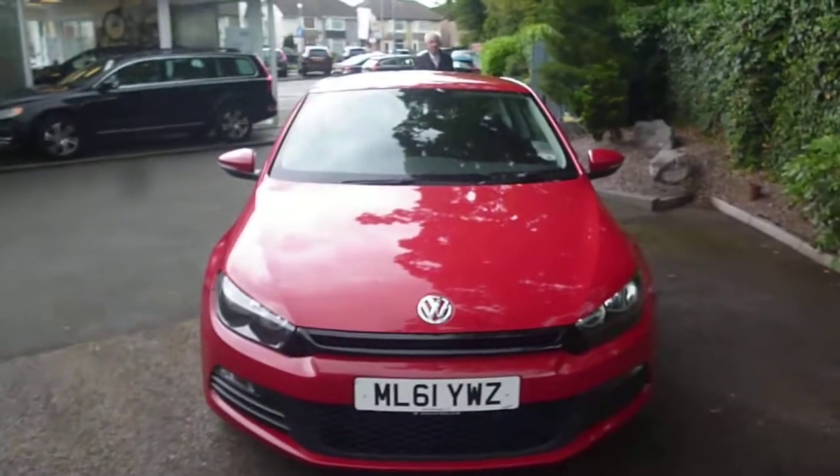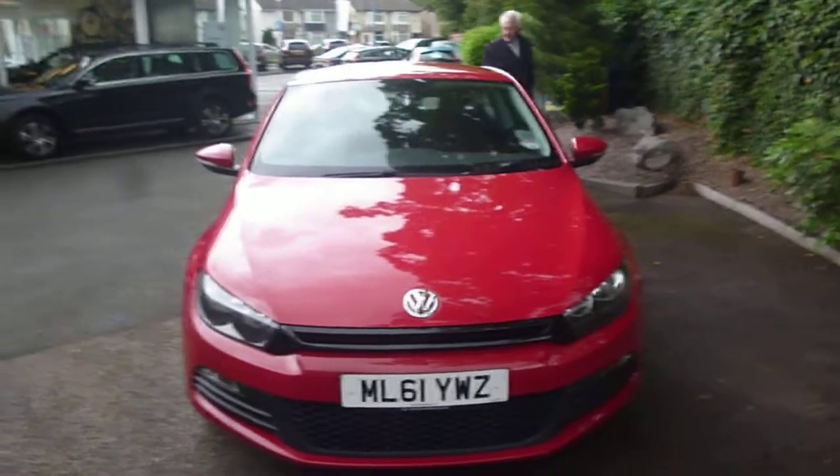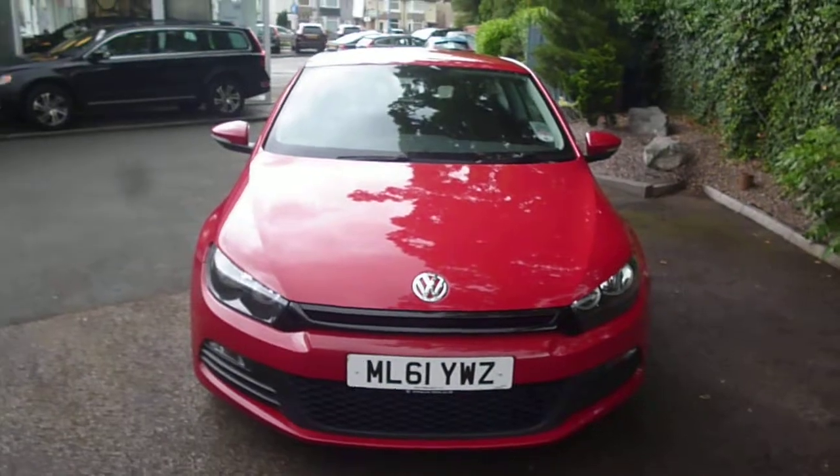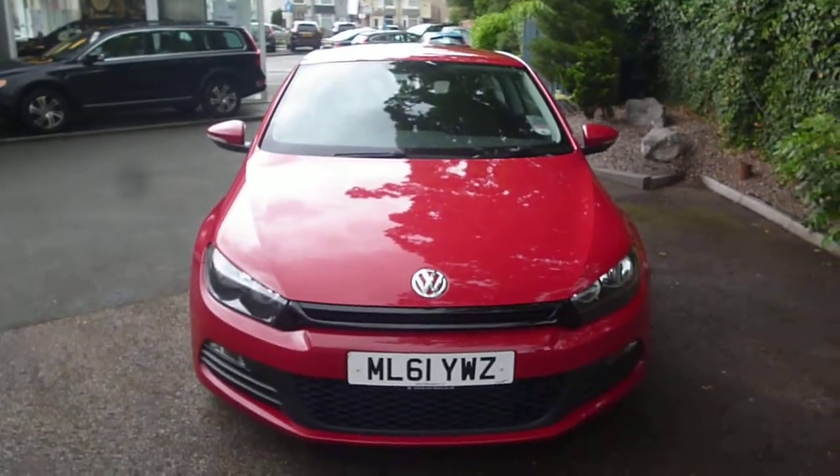And there we are — VW Scirocco Blue Motion Tech TDI, ML61YWZ. We look forward to receiving your bids on this vehicle. Thank you.